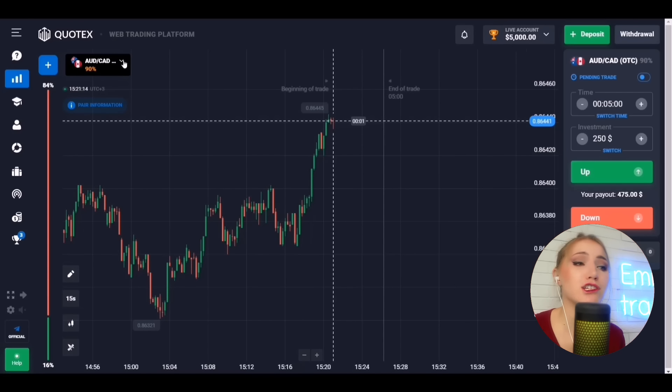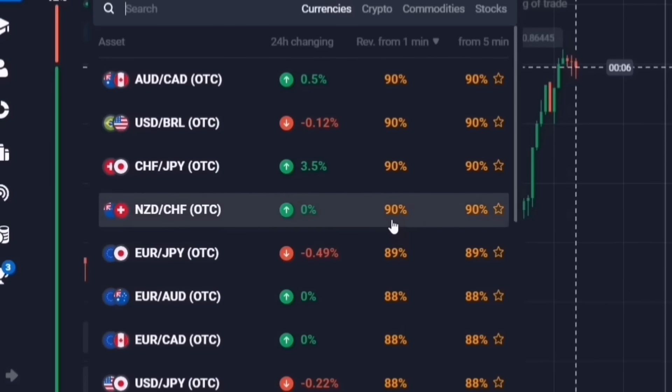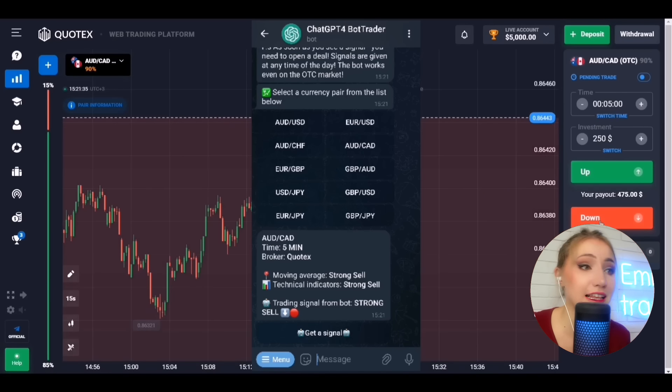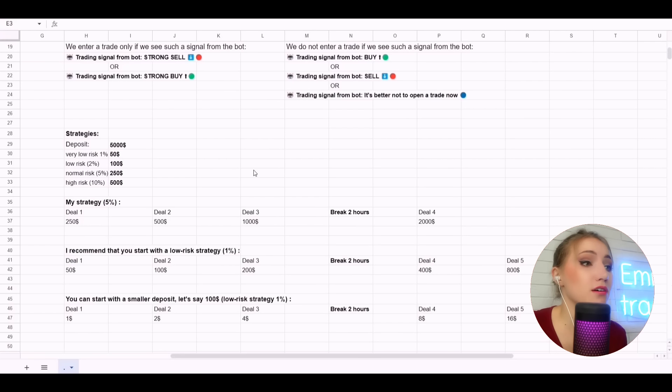Let's start working on the broker platform. I'll show you how to choose the currency pair correctly. You need to open this tab, select a currency pair, and it is important that it has indicators of more than 80%. Then find that currency pair in the bot window, select it, receive a signal, and immediately carry out all the instructions. As for me, I trade from two devices — I receive signals on my phone and open trades on my laptop. But if you only have a smartphone, that's okay.